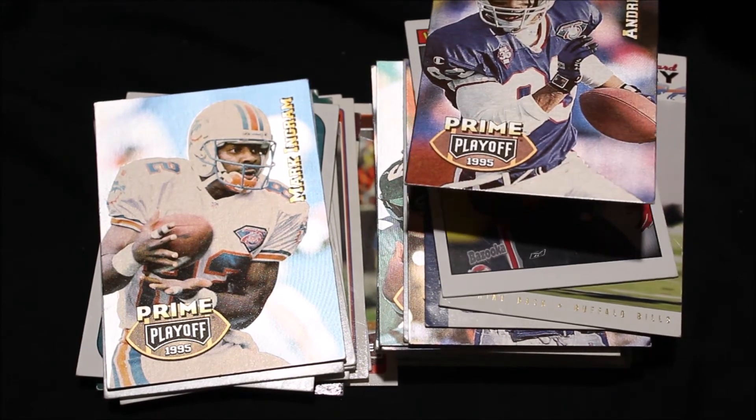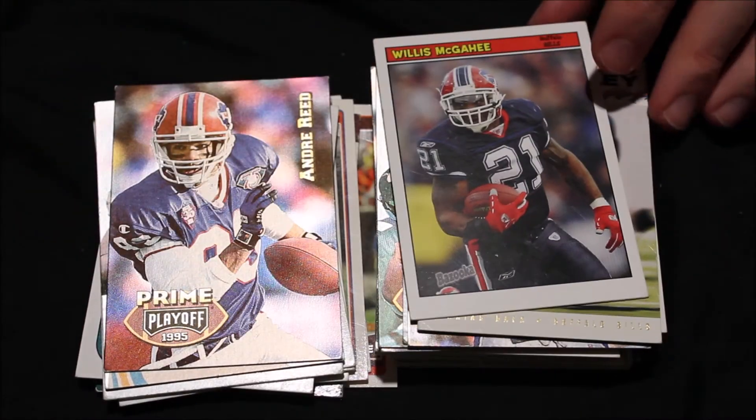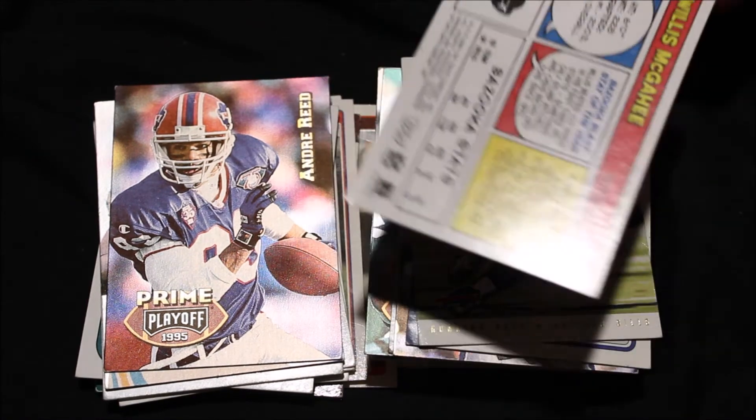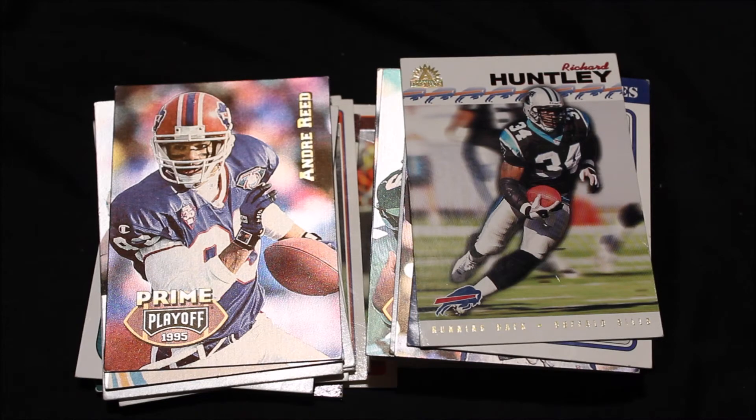That is it for the Dolphins. Next up, we have the Buffalo Bills with Andre Reid. Andre Reid was a giant target in the Bills' offensive scheme during 1994 and earned his seventh straight Pro Bowl berth. Willis McGahee — this is a more recent card, 2005. This one is very cool because it came from a Bazooka pack of gum, or maybe Bazooka just partnered with Topps — it's like a little comic book on the back. Bazooka Blast stat of the year: Willis bested 100 yards in his first three NFL starts, something only Stump Mitchell and Chris Brown had done since 1970. Fun fact: Stump Mitchell is the current Cleveland Browns running back coach, so that's a good coach to have.